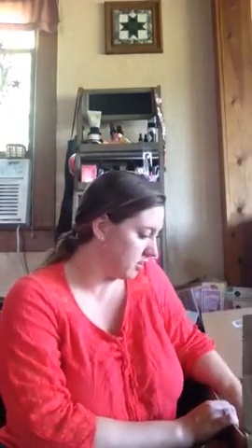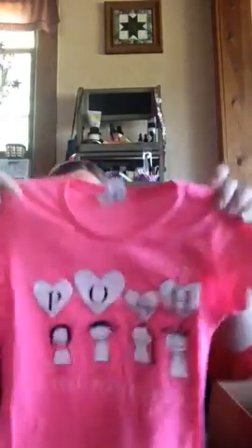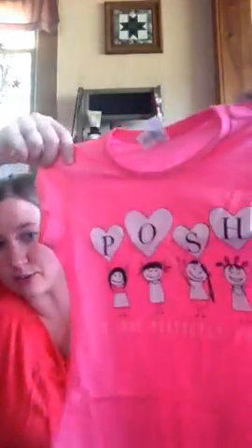My daughter, who is two and taking a nap, is getting this Posh shirt. She loves to try all things Posh — everything that looks like a lip balm, like our skin sticks, goes on her face. This one says 'I Love Perfectly Posh.' Actually, it might just go in the closet and she'll get it in December, all wrapped up pretty with a bow.